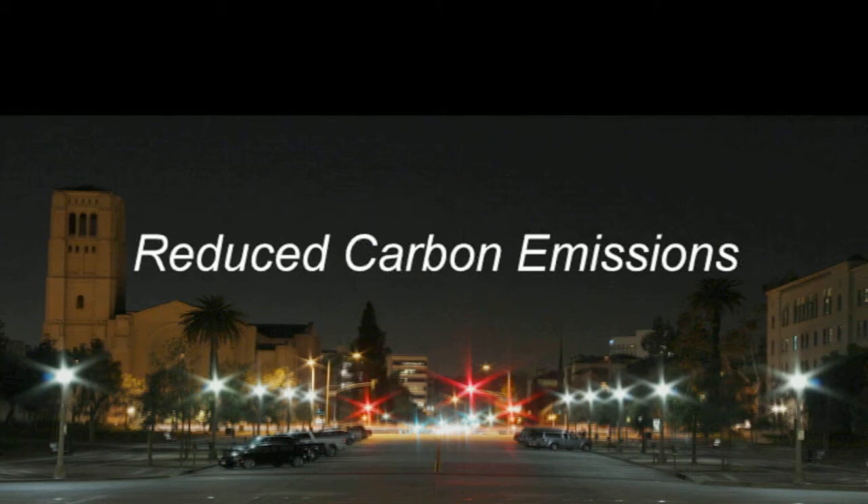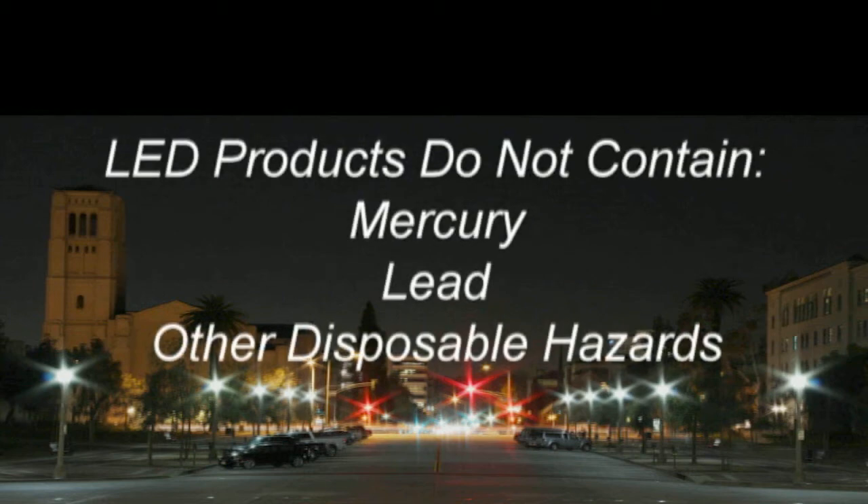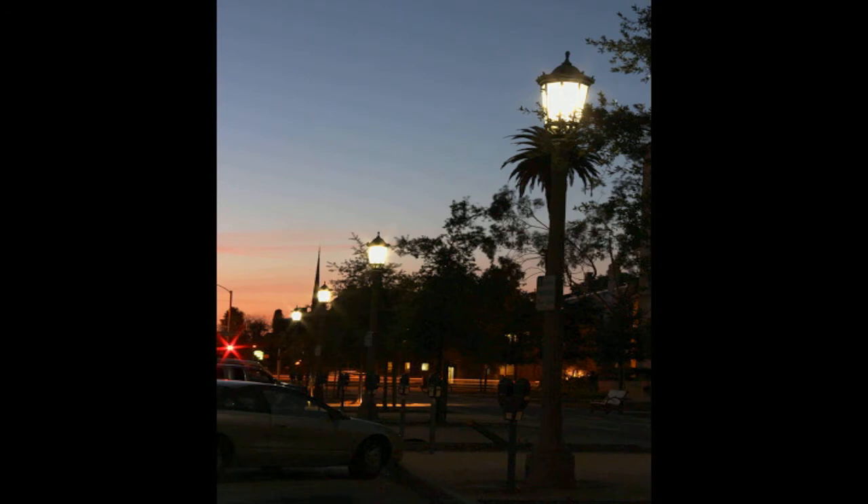The LED product contains no mercury, lead, or other known disposable hazards, and LEDs come on instantly without run-up time or re-strike delay.